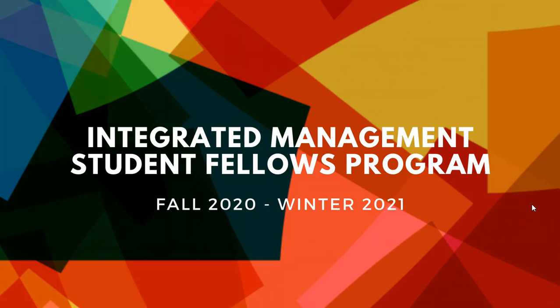Good afternoon, everyone. Welcome to the webinar. My name is Omar Jamai. I work here at the Desautels Faculty of Management and here with me is Professor Anita Novak.